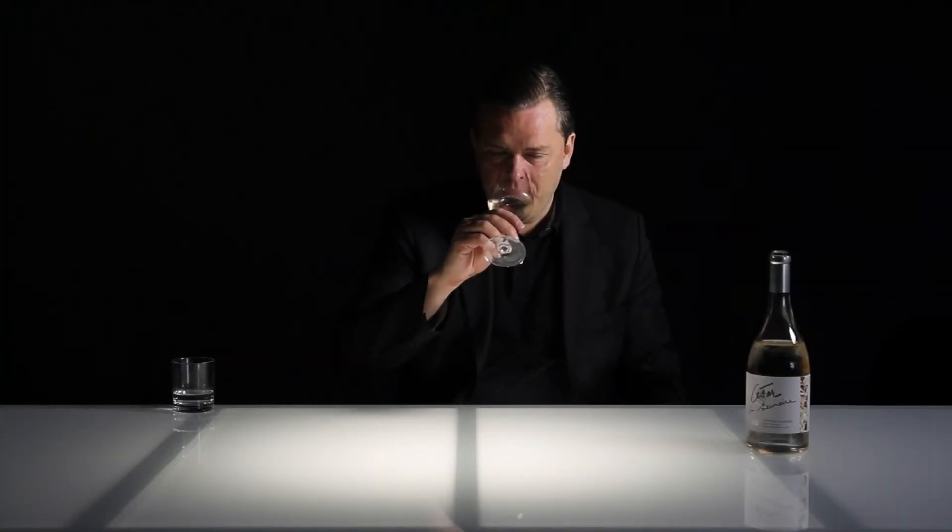Hello, wine lovers. Here we are in Côte de Provence, in the sub-region of Sainte-Victoire, and this is the César de Soumère Cuvée from Château Cousin, 2015 — all bright and youthful, with a very pale color, very classic for the region.